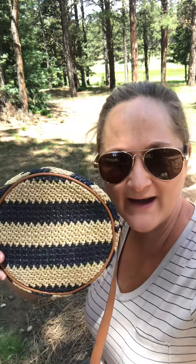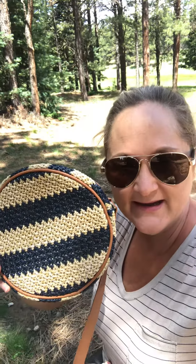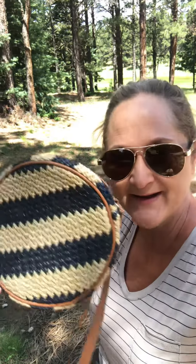Hey there! It's Laura with Trendy Totes and Gifts and I want to show you why I love the Roundabout Crossbody so much. This is my go-to purse for the summertime. I especially love it when I'm just running some quick errands and I don't want to carry everybody else's stuff — or as I call it, everybody else's crap. So this is my purse that carries my essentials.